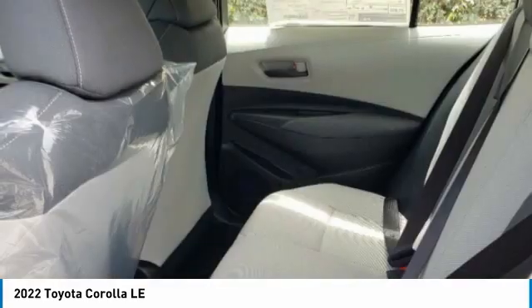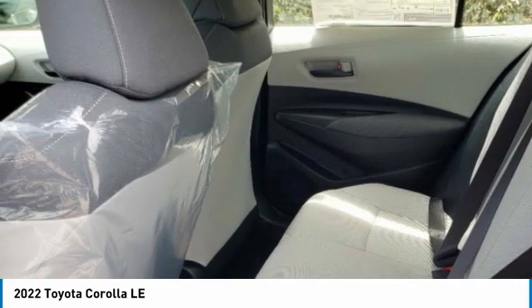Daytime running lights, engine immobilizer, remote keyless entry, speed control.